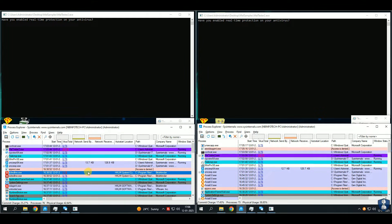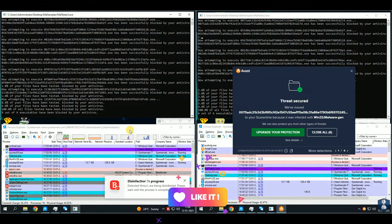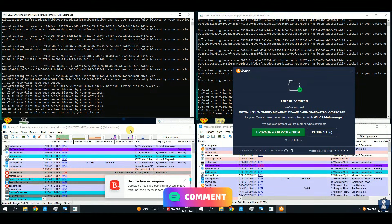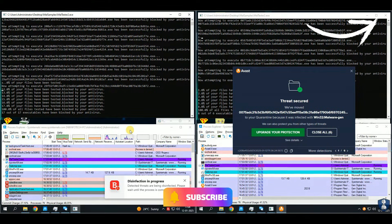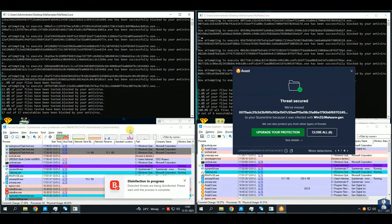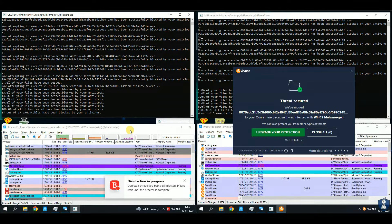Sit back, enjoy the video, and feel free to share any suggestions for enhancing the test setup or anything else in the comments below. If you appreciate my efforts to bring you the reality of antivirus products with fair results, please subscribe to the channel and enable notifications so you never miss our latest updates. Your support means a lot. Click on the i button to explore more antivirus tests, reviews, and comparison videos. You can also discover additional content and playlists by visiting our channel's home page. Enjoy the video.